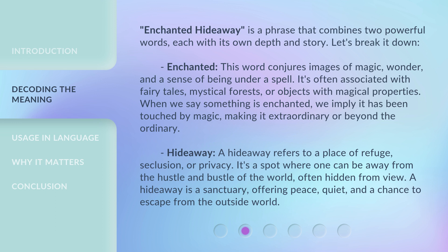Hideaway: a hideaway refers to a place of refuge, seclusion, or privacy. It's a spot where one can be away from the hustle and bustle of the world, often hidden from view. A hideaway is a sanctuary, offering peace, quiet, and a chance to escape from the outside world.